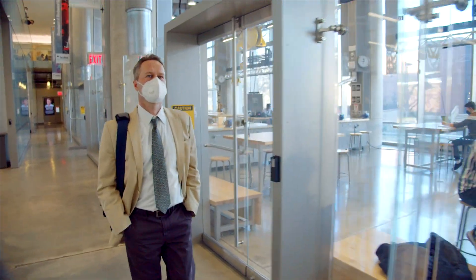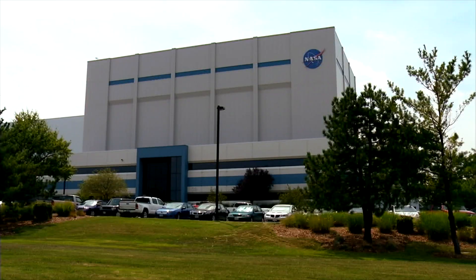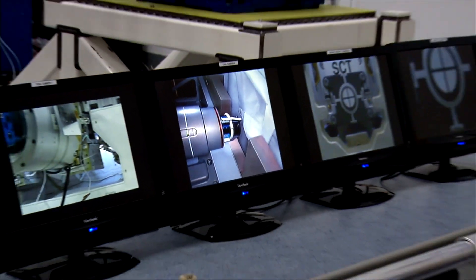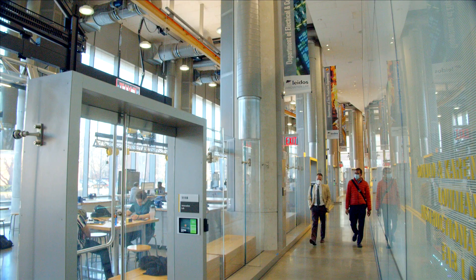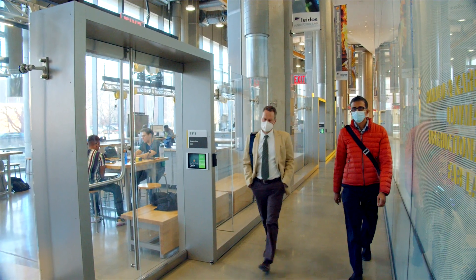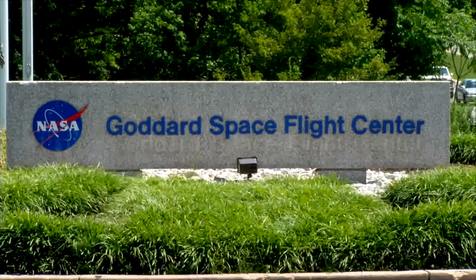Bart, I know that you are a professor at the University of Maryland, where we are right now, but I also know that you do some work with NASA. Yeah, so NASA is a wonderful organization to work with, and they collect the satellite data which I need to do my research. One scientist in particular I work with quite a bit is Dr. Sujay Kumar of the NASA Goddard Space Flight Center.